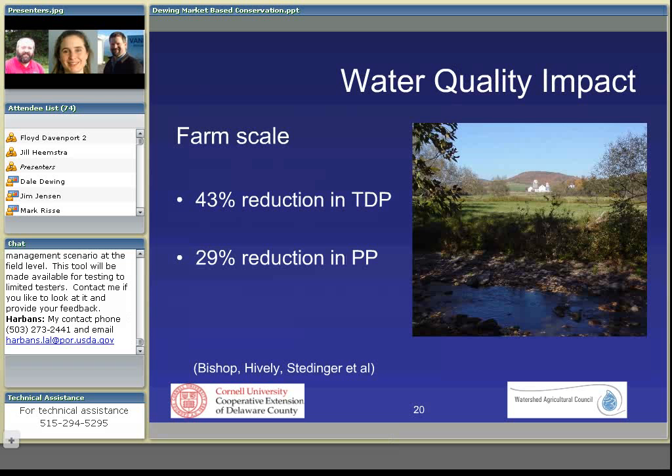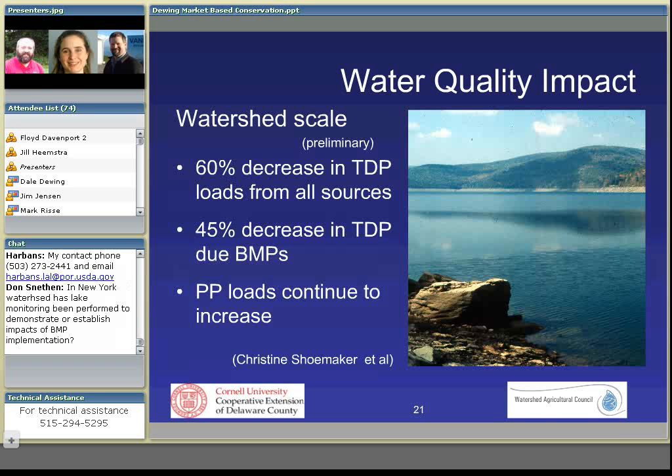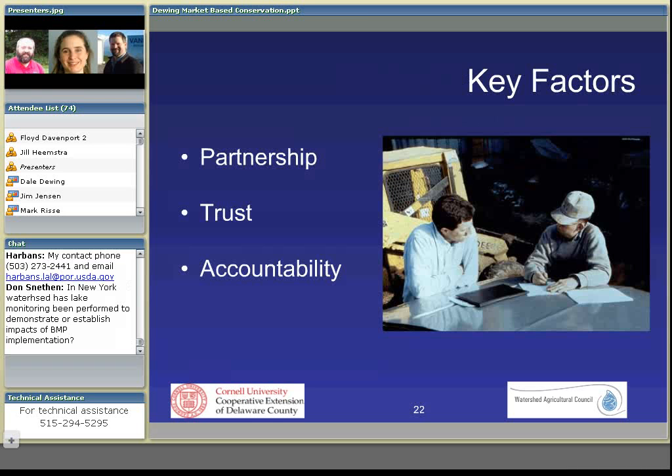So how have we done? On the farm scale, research has shown a 43% reduction in total dissolved phosphorus and a 29% reduction measured in the stream coming from farms. On a watershed scale, in our most critical reservoir, we've seen a 60% decrease in total dissolved phosphorus loading from all sources, and 45% of that decrease is due to agricultural BMPs. The key factors are partnership — absolutely required — and partnership is not a transaction, it's a relationship. Those relationships need to balance trust and accountability to achieve the benefits that we've been able to achieve.